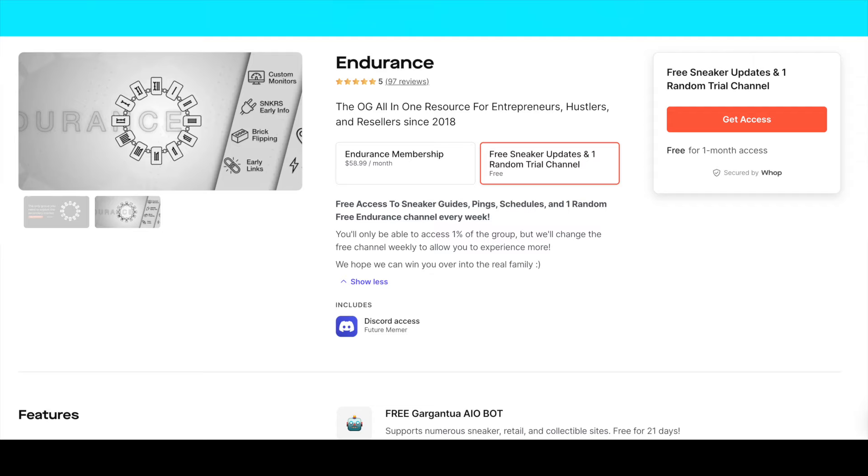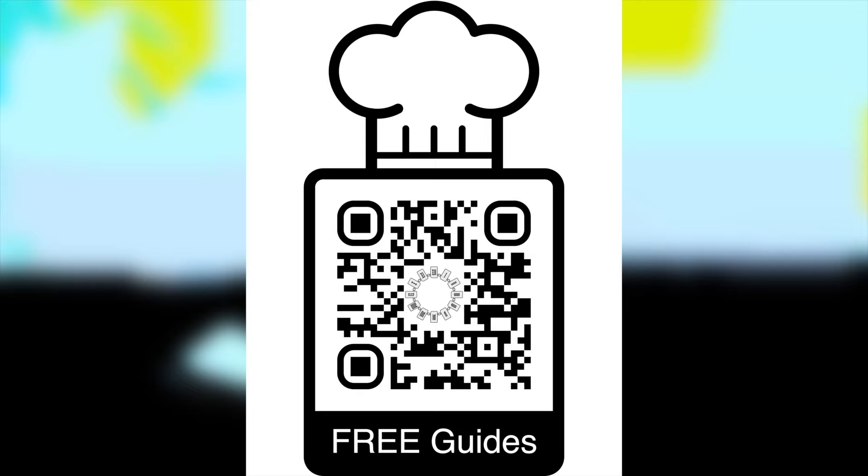If you need reliable and fast monitors for skate shop websites and all websites that drop limited products, check out the link in the description or scan the QR code.